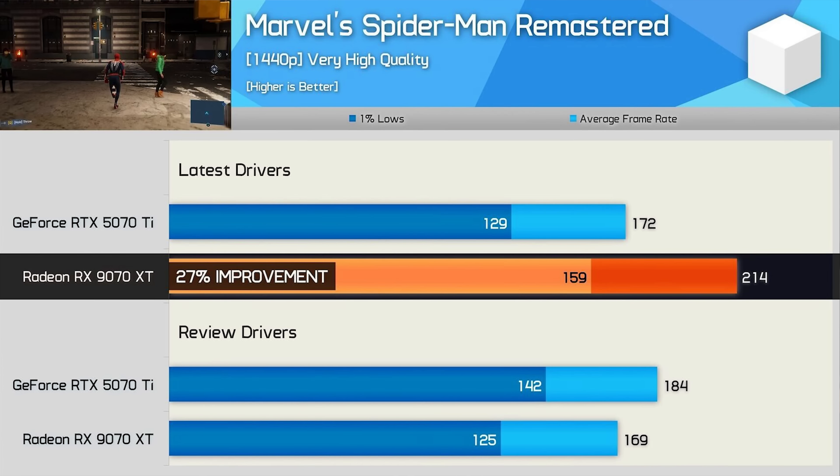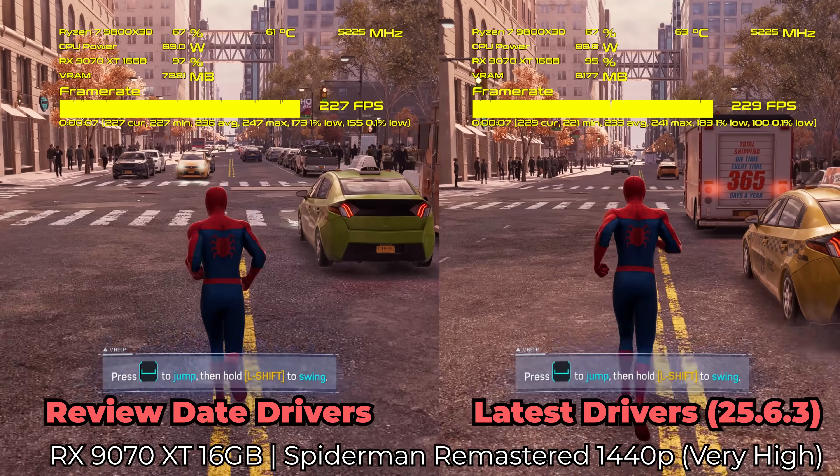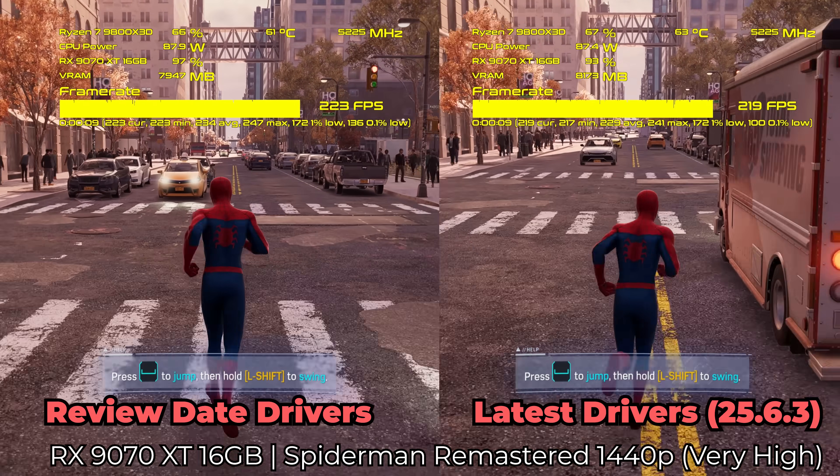The next game that showed massive gains from Hardware Unboxed was Spider-Man Remastered, where they got a 27% increase in performance at 1440p, very high quality settings. When we cross-checked these numbers, we saw effectively a 0% gain at 1440p. We're just testing the exact same area of the map to keep things consistent.